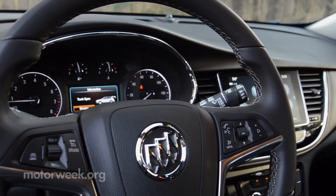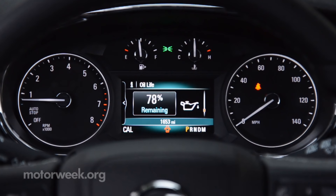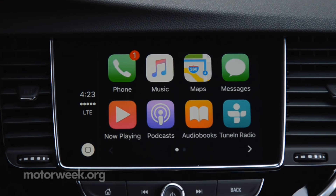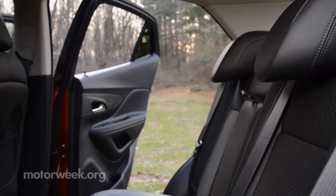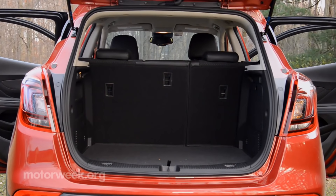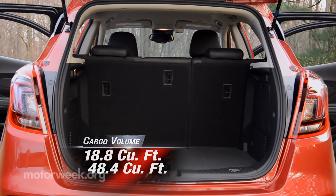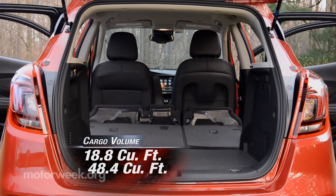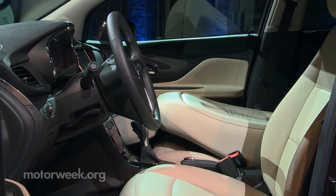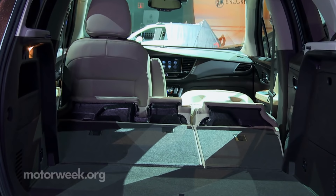Keyless entry with push-button start are new, as are the 4.2-inch color info display in the gauge cluster, and available Apple CarPlay and Android Auto. Rear seat room continues to be tight, but adult space is more than plentiful up front. Cargo space remains merely adequate at 18.8 cubic feet, 48.4 with seat backs folded, though the Encore is one of the few remaining vehicles that also has a fold-flat front passenger seat for toting longer items.